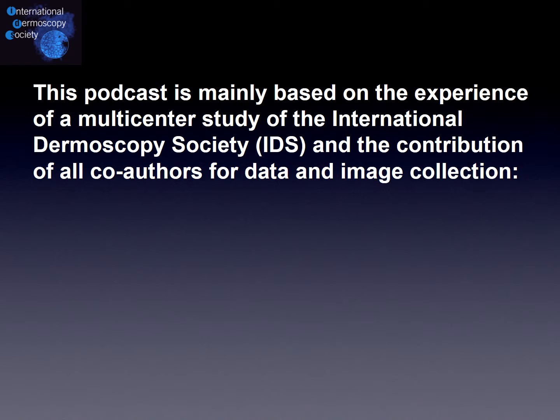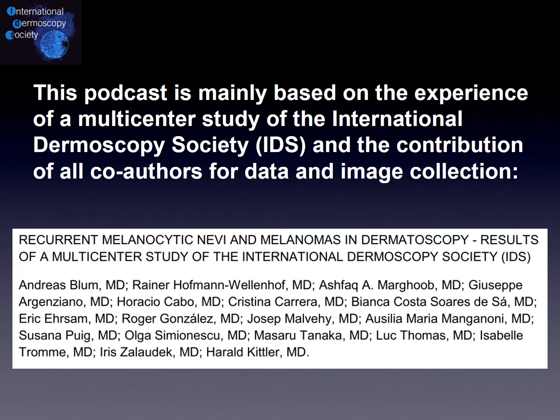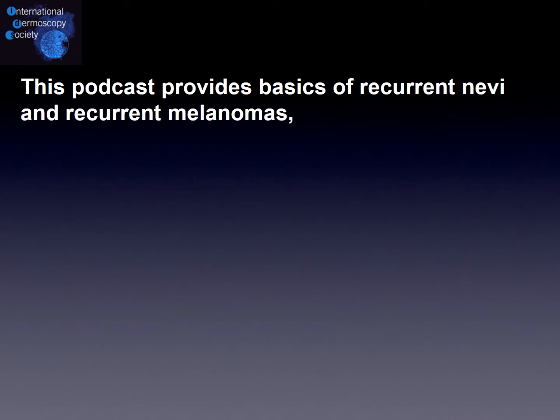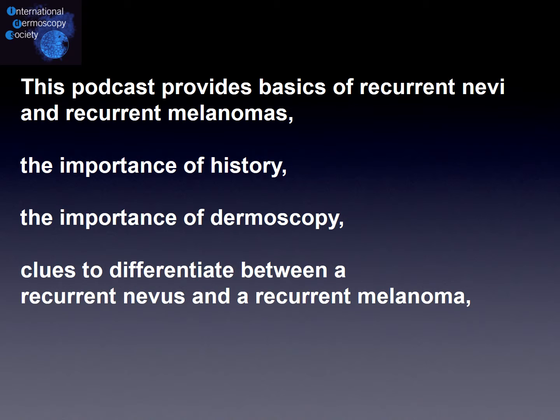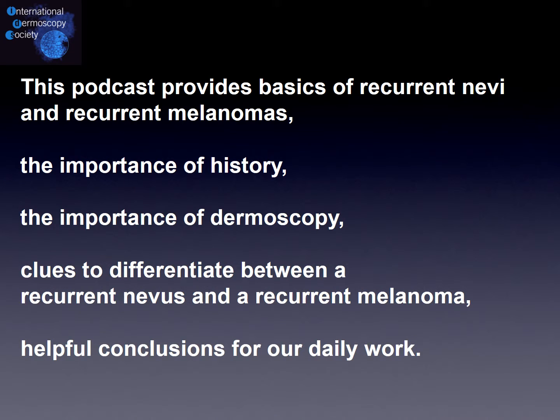This podcast is mainly based on the very good experience of a nice study of the International Dermoscopy Society and the contribution of all the listed co-authors with data and images. In this podcast I would like to provide the basics of recurrent nevus and recurrent melanomas, the importance of history, the importance of dermoscopy, the clues to differentiate between a recurrent nevus and a recurrent melanoma, and finally the helpful conclusion for our daily work.